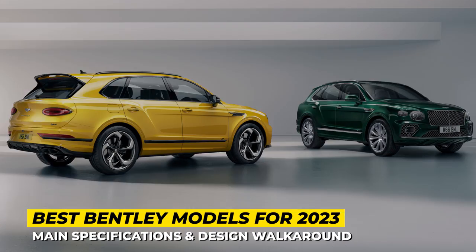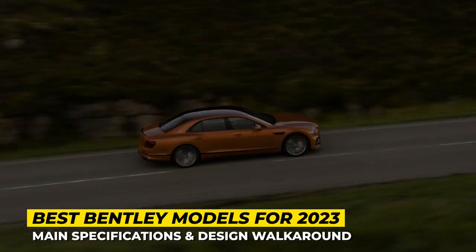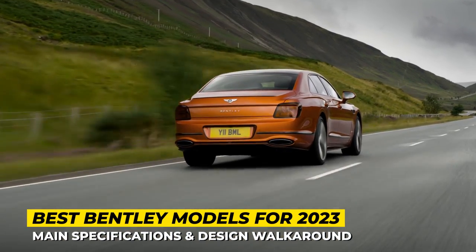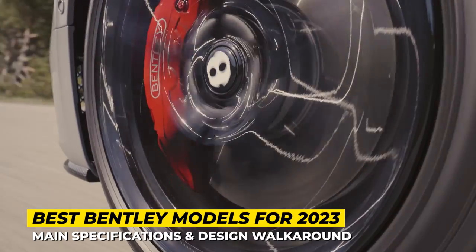British automotive luxury remains undisputed, and Bentley deservingly can take a portion of the credit for the success. Despite all the financial hardships around the world, ultra-expensive models sell like hotcakes, so fresh Bentleys come out as scheduled. Today we'll cover their new models and all those limited editions that are destined to become automotive exclusives in the upcoming years.